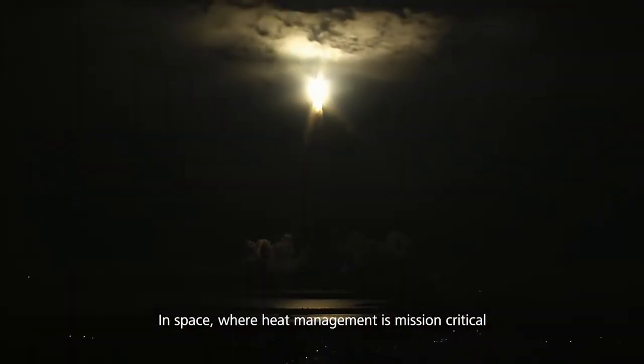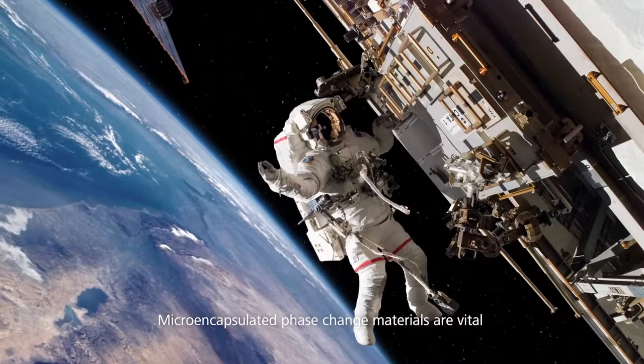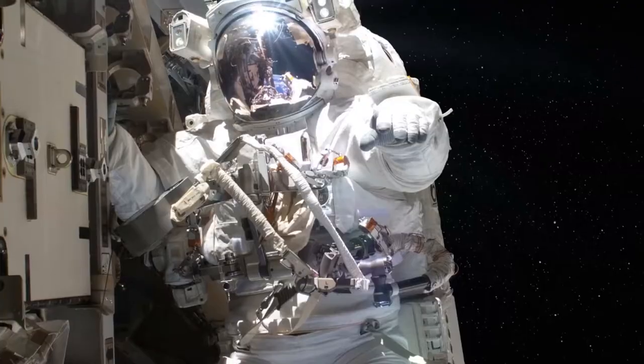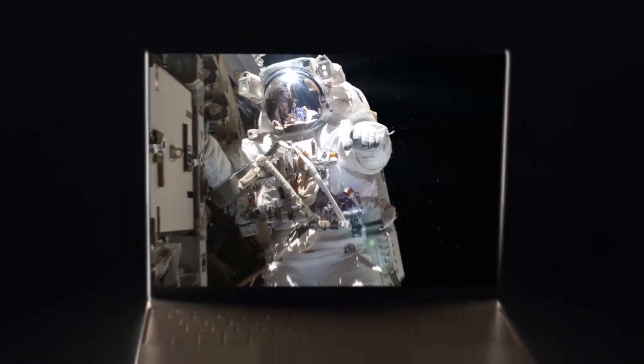In space, where heat management is mission critical, micro-encapsulated phase change materials are vital in keeping our spacecraft and astronauts from overheating. Today, the same technology will be used to keep your laptop cool.